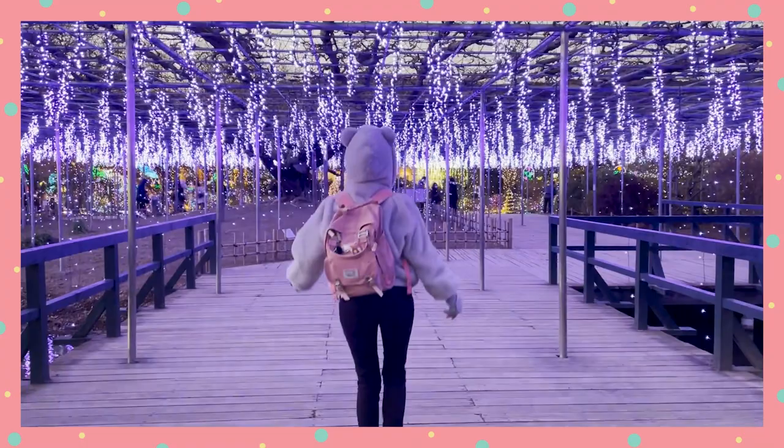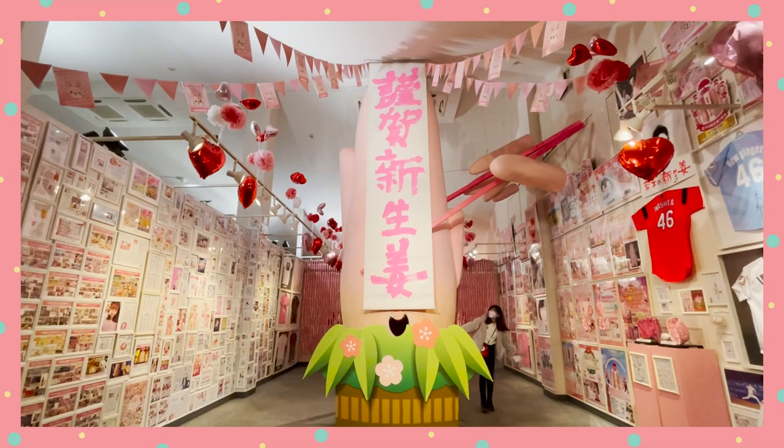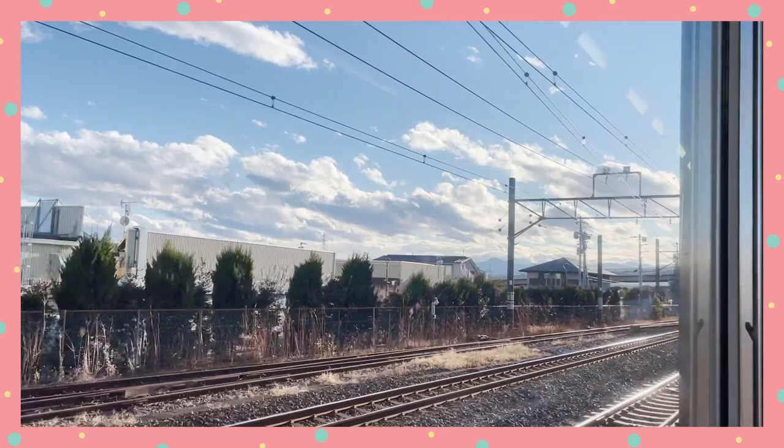So those are the three interesting spots I'd recommend in Tochigi. Which one are you most interested in? Let me know in the comments below. And that leaves us with one more day with the Tokyo White Pass.